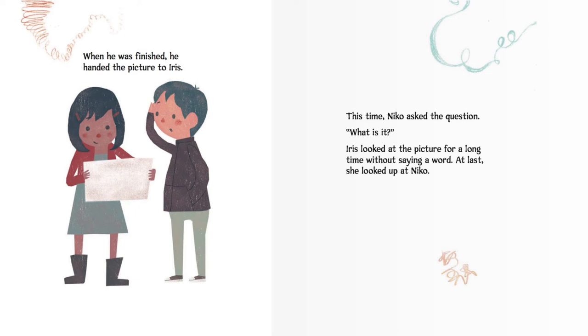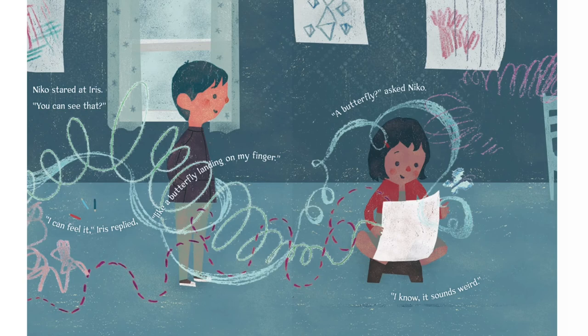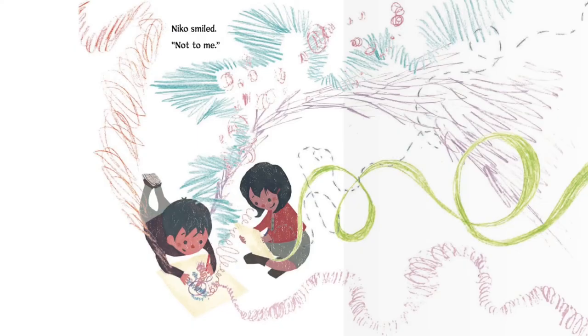When he was finished, he handed the picture to Iris. This time, Nico asked the question. "What is it?" Iris looked at the picture for a long time without saying a word. At last, she looked up at Nico. "Nico, I'm not sure exactly, but it makes me feel like I made a new friend." Nico stared at Iris. "You can see that?" "I can feel it," Iris replied, "like a butterfly landing on my finger." "A butterfly?" asked Nico. "I know, it sounds weird." Nico smiled. "Not to me."